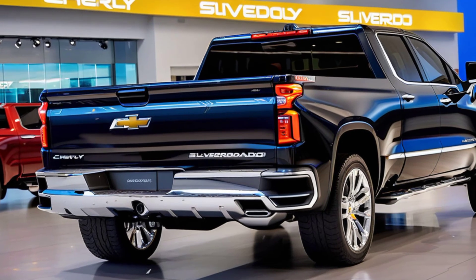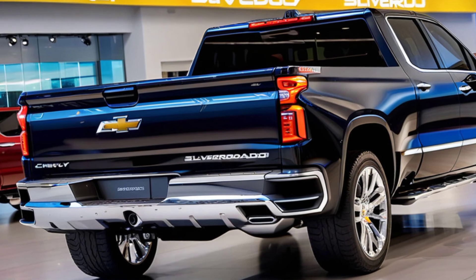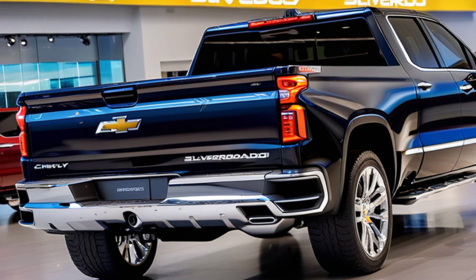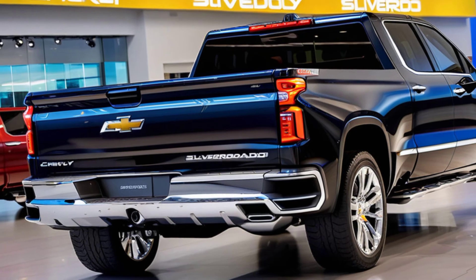Off-road enthusiasts, Chevy hasn't forgotten about you. The 2025 Silverado offers the ZR2 package, which includes off-road tuned suspension, skid plates, and 33-inch all-terrain tires. Whether you're navigating rocky trails or muddy paths, this truck is built to handle it all.